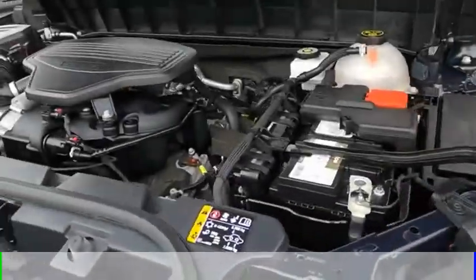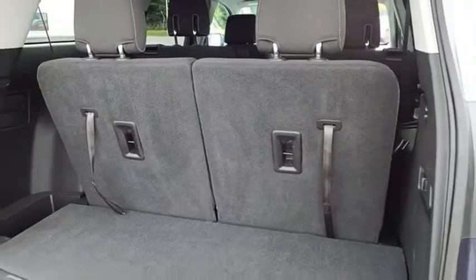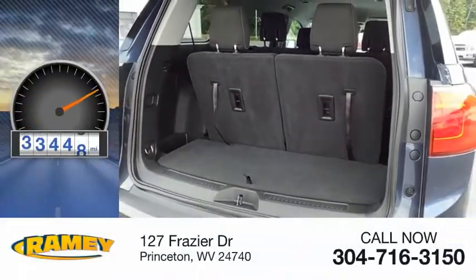This vehicle is powered by a four-wheel drive, six-cylinder, 3.6-liter engine, and comes with an automatic transmission. This vehicle has less than 35,000 miles.